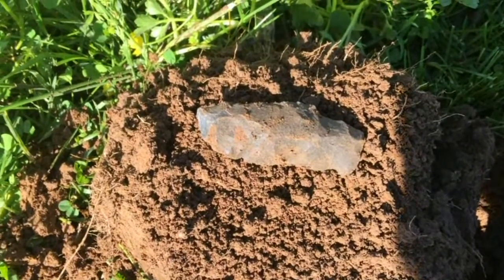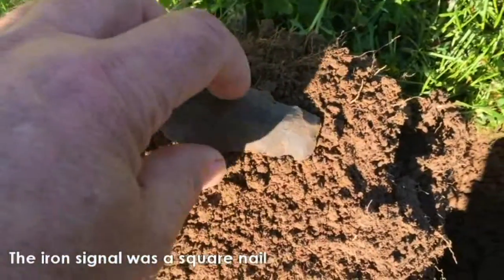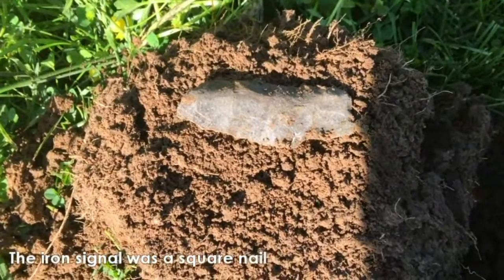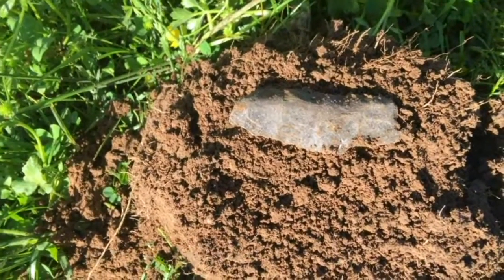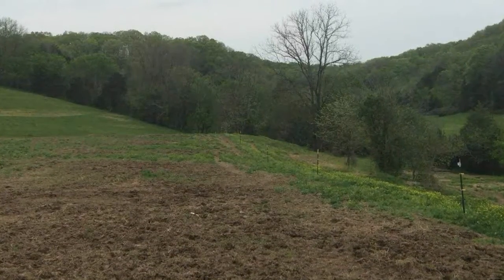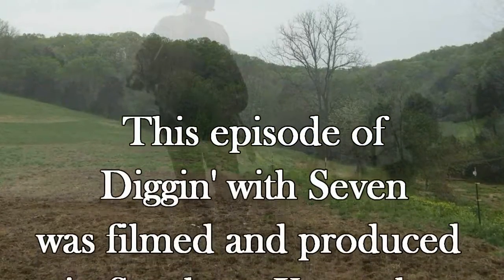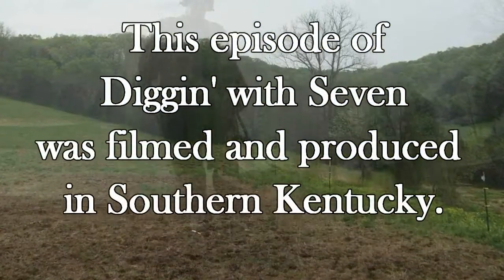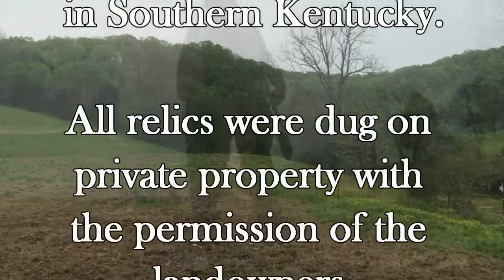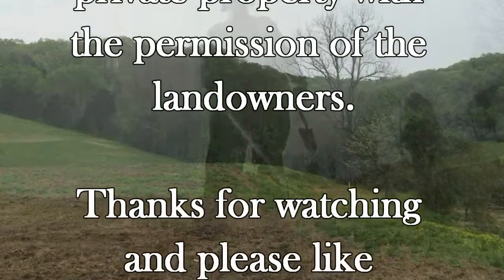I got an iron signal here. I got a good Indian relic here — part of a worked piece of flint. That's a good find. We'll see what else is in the hole right now. I'm going to see what else is in the hole.